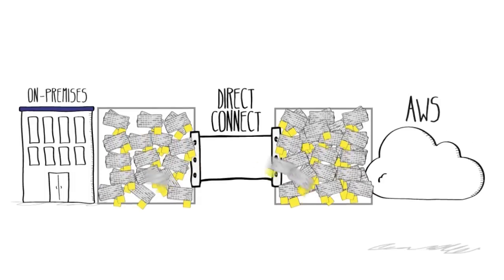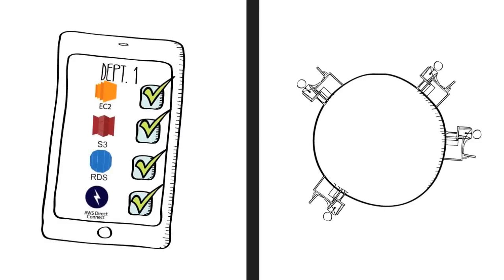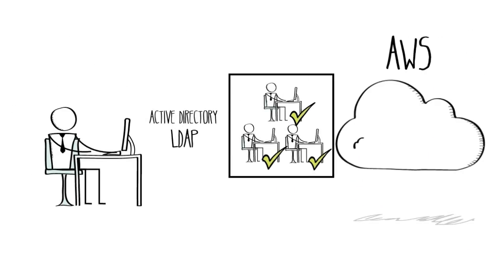AWS enables you to control access to our services and resources for your users. We give you the control to create and manage users, as well as integrate with your existing identity systems.